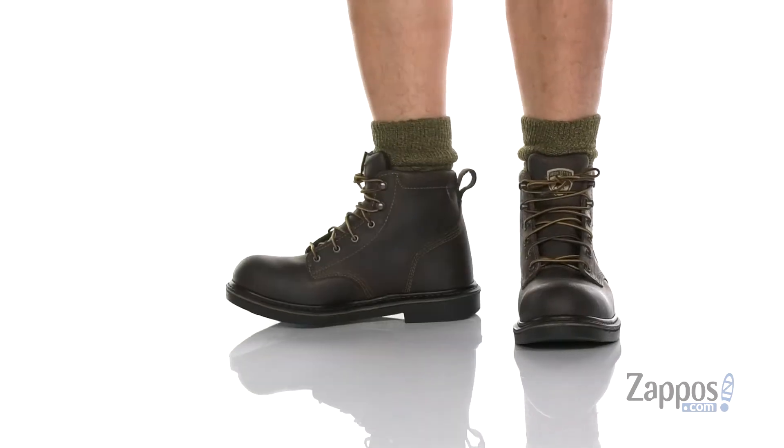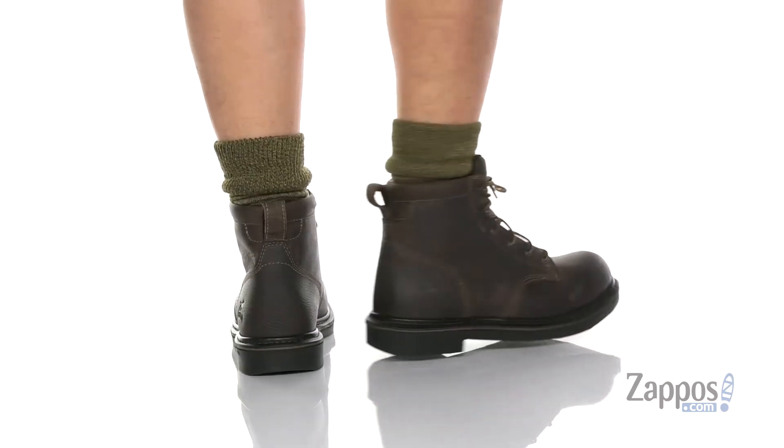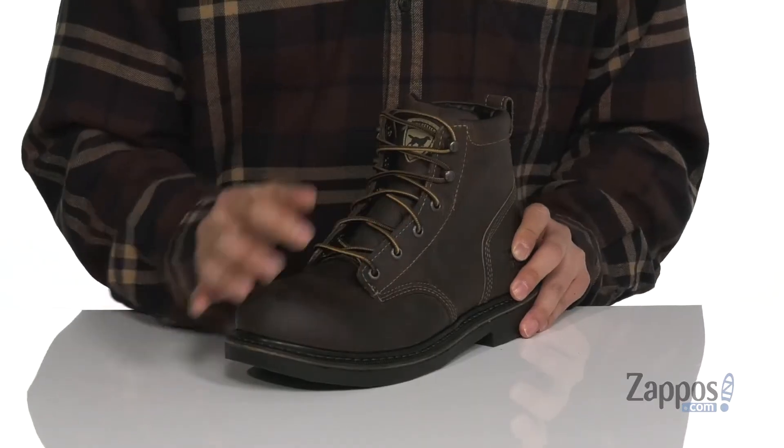This great boot from Irish Setter features a durable Trout Brook full grain leather upper with reinforced stitching in key areas. A traditional lace-up design with quick hook loops up top provides an easy and secure fit, and gusseting on the tongue to keep out debris.